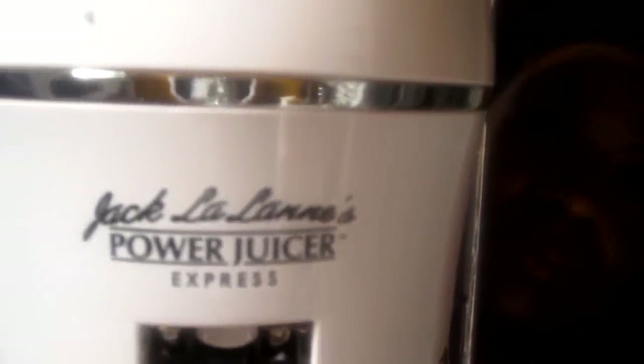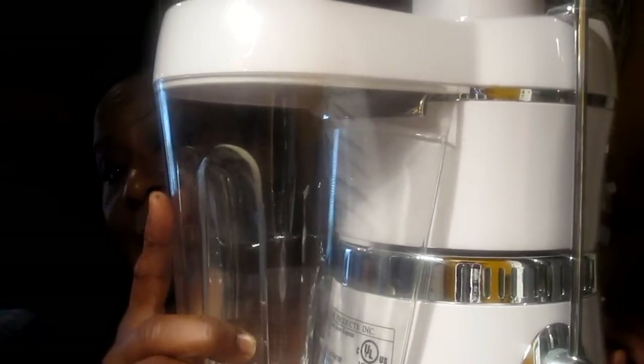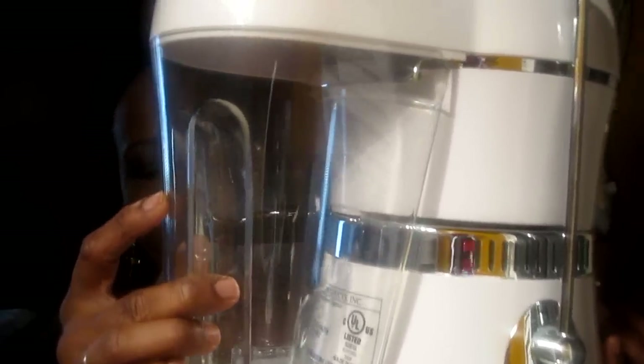Here's the top that goes with the juicer — you put it in the juicer and juice. This is Jack LaLanne's Power Juicer Express. The juice flows out of here, and it catches all the peelings from the fruit and vegetables over here. And this is the top — the smasher.